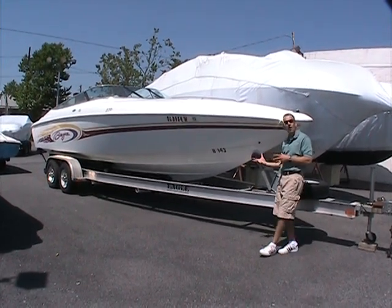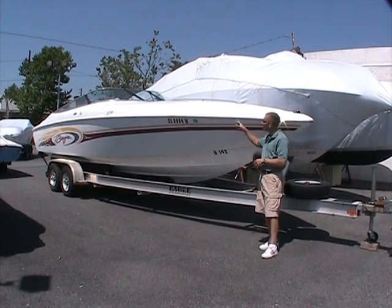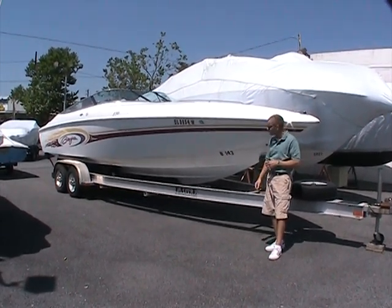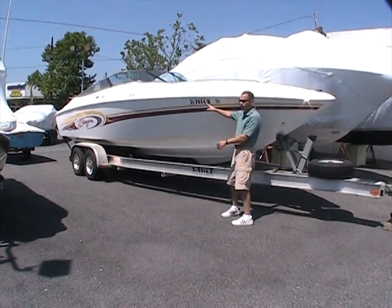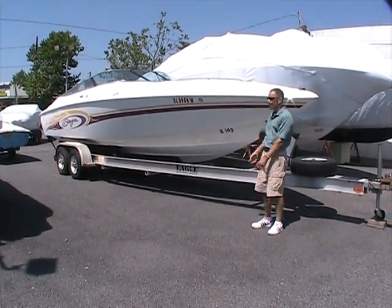What makes it so nice is its deep hull, good water characteristics in rough water, and also the fact that you get a windshield on this particular model. I'll point that out when we get inside. This boat was locally owned here in eastern Pennsylvania. I know it has Delaware registration on there, but this is a local owner freshwater boat.